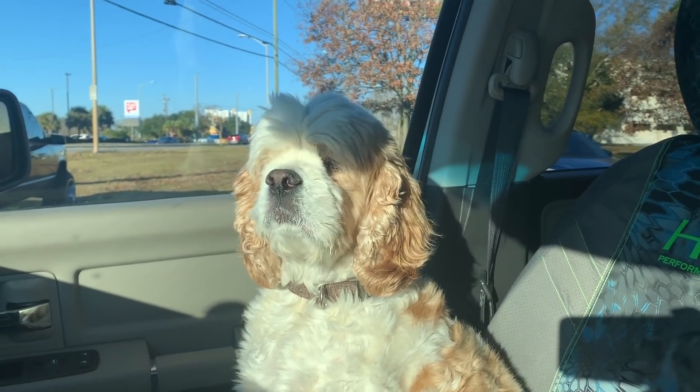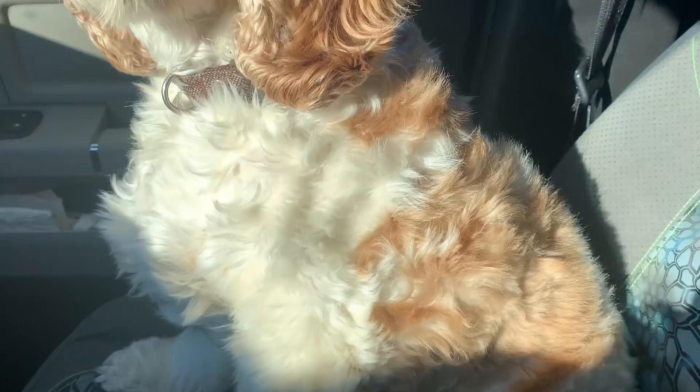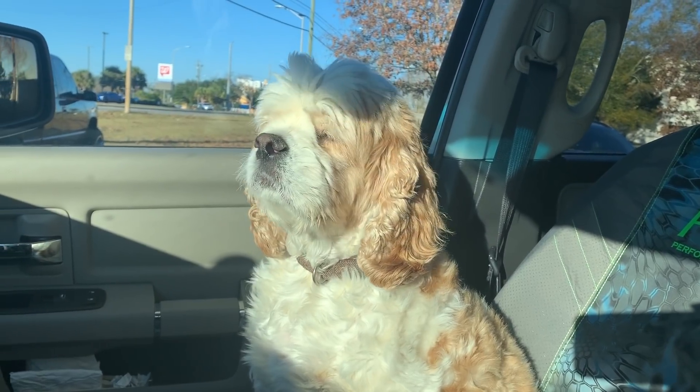You ready to go get a haircut, buddy? Because you are mighty fluffy. Look at all that hair. We got to get some of that trimmed off just so you're a little bit more comfortable and stop panting all the time. Don't start shaking. It's going to be okay, baby.